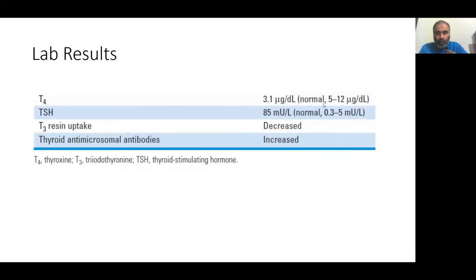The physician ordered some labs. Very key to observe: T4 is significantly decreased, TSH is very high — well through the roof — T3 resin uptake is decreased, and thyroid anti-microsomal antibodies are increased. This hint of antibodies against the thyroid gland itself obviously points to an autoimmune disorder.